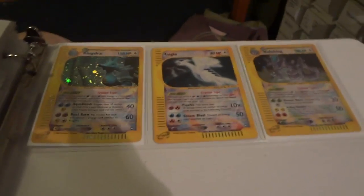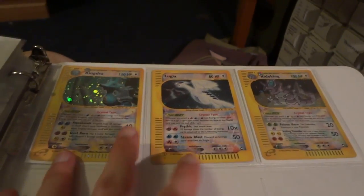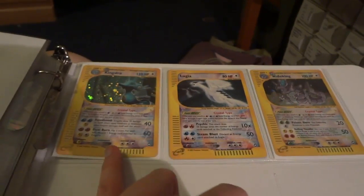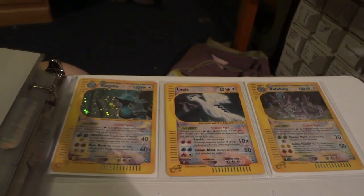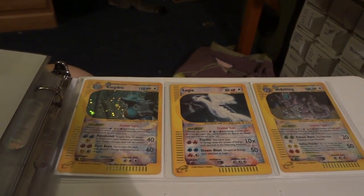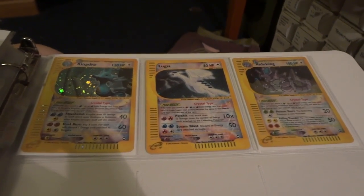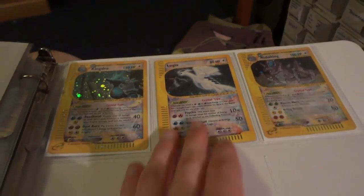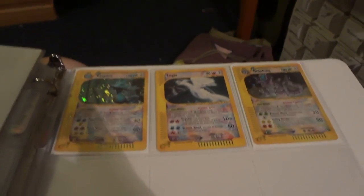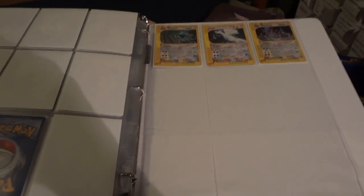Here's all three crystals one more time: Kingdra, Lugia, and Nidoking. I have a spare Kingdra and Nidoking available. The Kingdra is near mint, and the Nidoking I'd probably rate at an eight — excellent to near mint. No extra Lugia since I didn't pull that one, so it'll stay in my collection. Now let's check out the extras available for trade or sale. The Aquapolis section of my trade binder is really nice now — well over a page of holos including Umbreon, which is a really awesome holo.